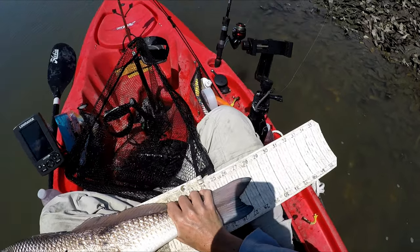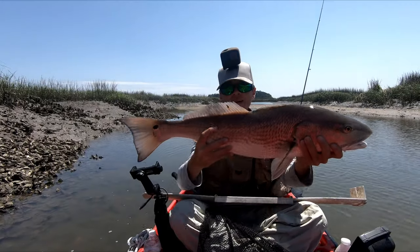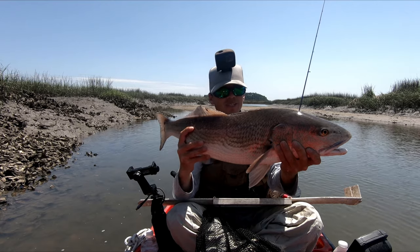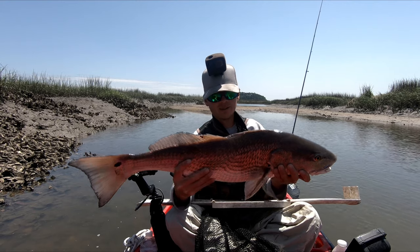Just at 28 inches. It's a nice big 28-inch redfish, caught super shallow. And he just smashed the lure so aggressively. I really like when I find fish like this.